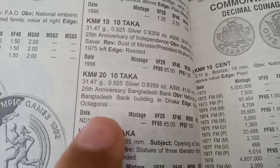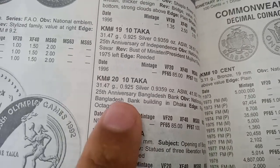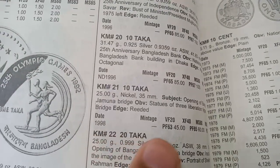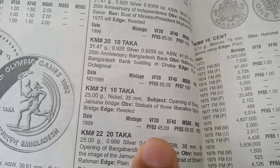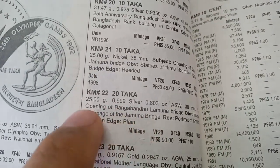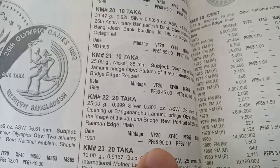Another 10 Taka coin, also silver, minted in 1996, is valued at 85 dollars. The next 10 Taka coin, minted in 1998, is valued at 45 dollars and is also a proof coin. The next coin is 20 Taka, metal silver, weight 25 grams, minted in 1998, valued at 90 dollars.